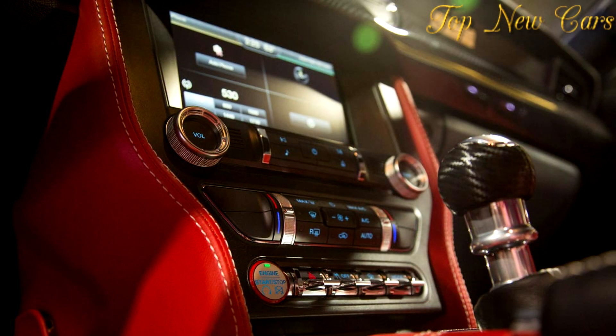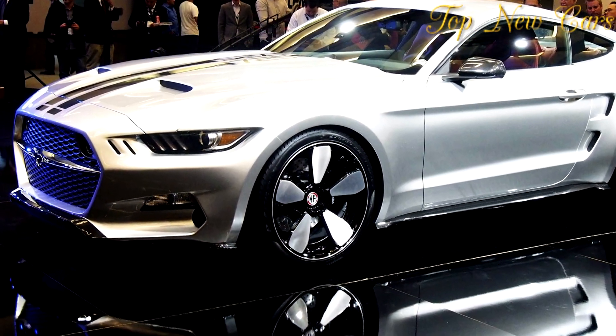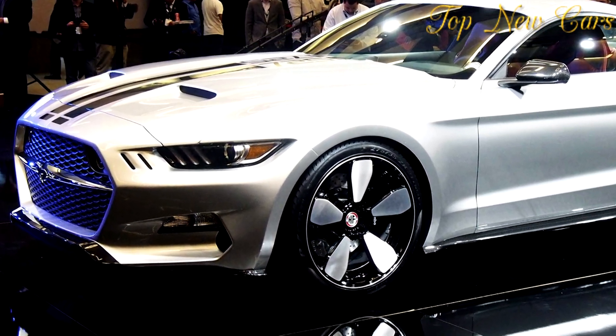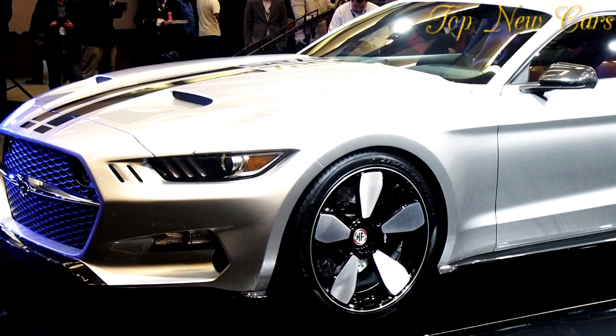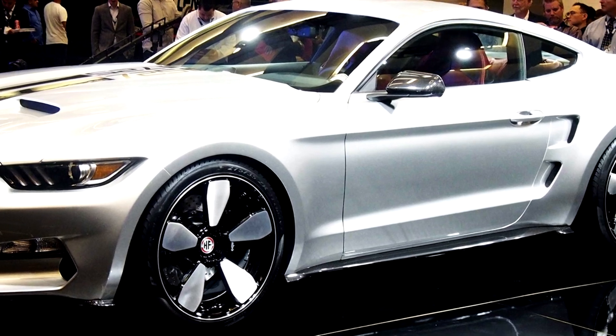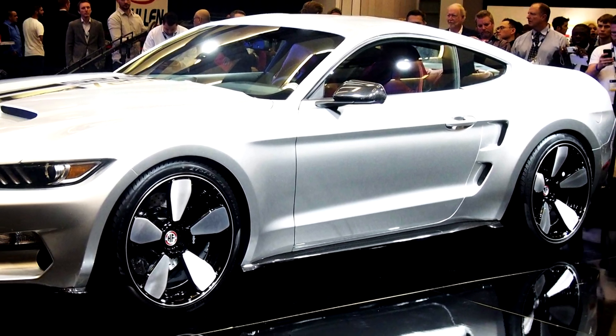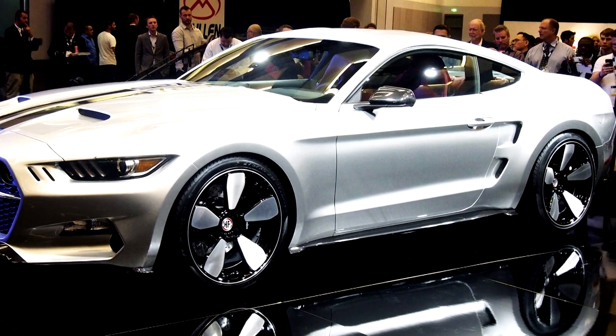Buyers will be able to get a coupe like the original Rocket at the LA Auto Show, or a convertible like the Rocket Speedster from the 2015 Pebble Beach Concours d'Elegance. VLF Automotive isn't publicly disclosing pricing for them yet, but the company is taking orders from interested, presumably quite wealthy, buyers.